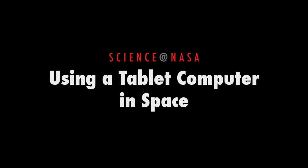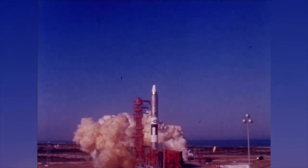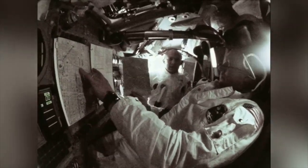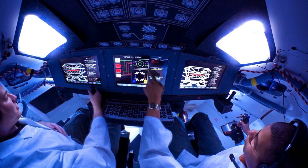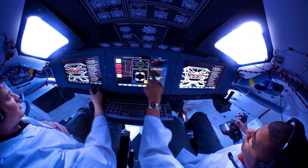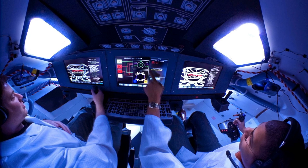Using a Tablet Computer in Space, presented by Science at NASA. When the space age began, there was no such thing as a graphical user interface. Astronauts interacted with their electronics using only knobs and toggle switches. Fast forward to 2015: the knobs and switches of the 1950s have been replaced by a glass cockpit where the majority of commanding is done through software controls.